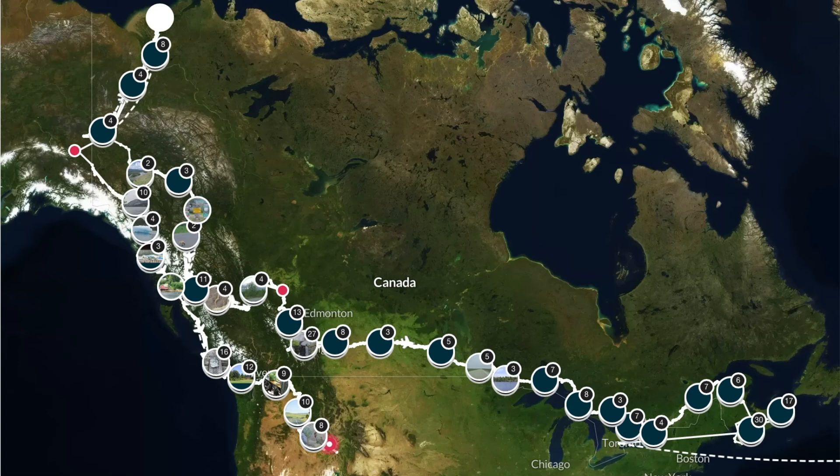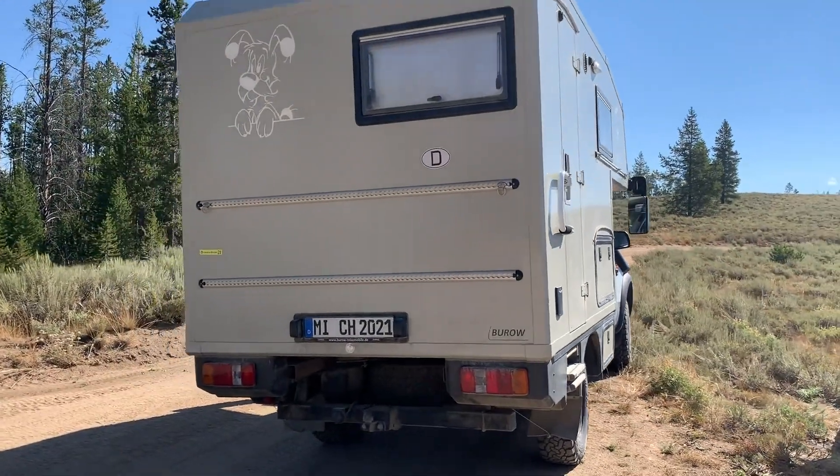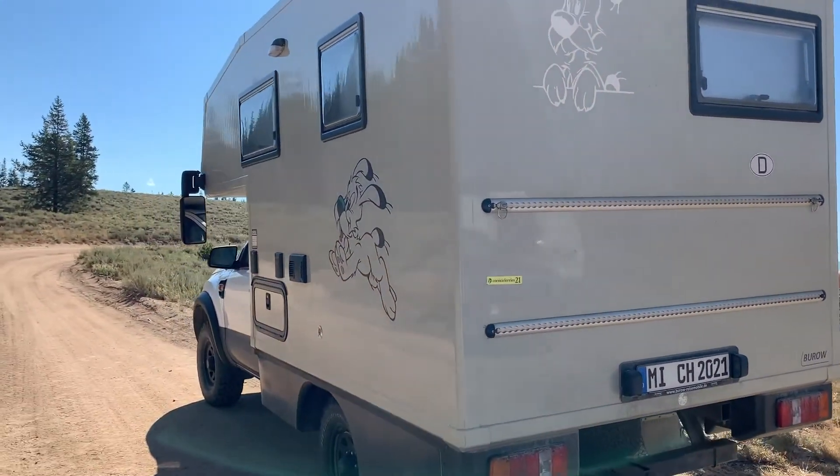And then crossing over the Top of the World Highway, going down through Kluane to Skagway, shipping to Juneau, shipping to Prince Rupert and then to Port Hardy all over Vancouver Island. And now we are going west and heading for Yellowstone.